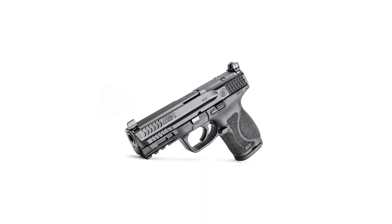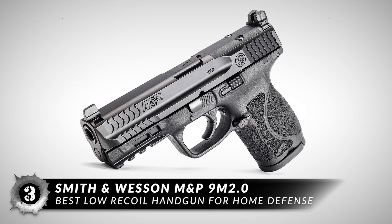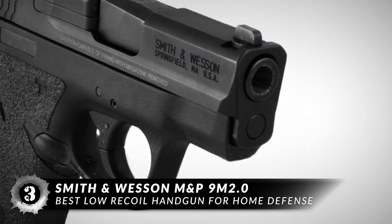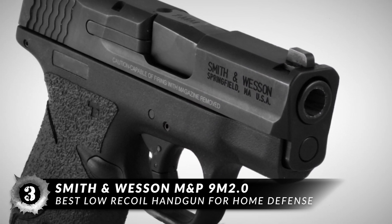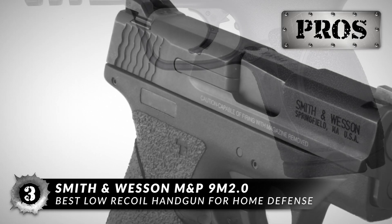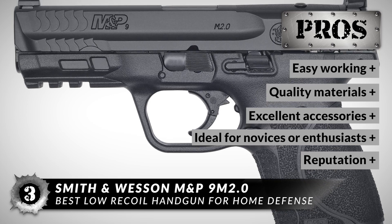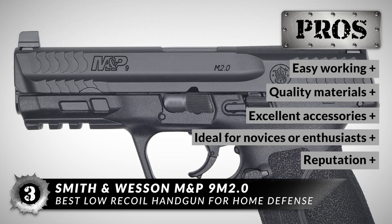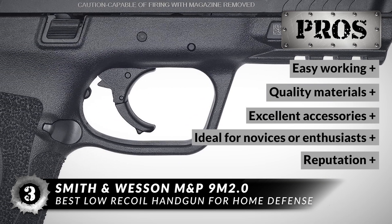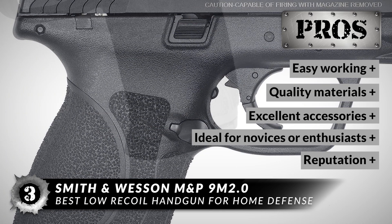Next up we have the best low-recoil handgun for home defense: the Smith & Wesson M&P 9M 2.0. This option is ideal for a day at the range if you're looking for a pistol with low recoil and accurate sights. And if you're not sold on carrying it everywhere you go, it's perfect as a home defense weapon. This handgun is a must-buy because it is easy working, made of quality materials, has excellent accessories, and is an ideal choice for novices or enthusiasts. The M&P stands for military and police, which should tell you something about its reputation — this handgun is trusted by our armed forces and first responders.